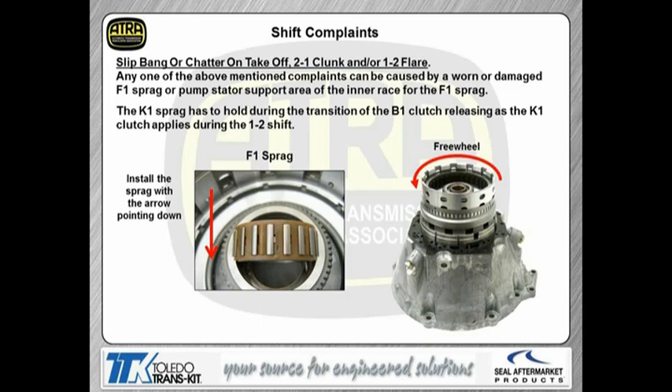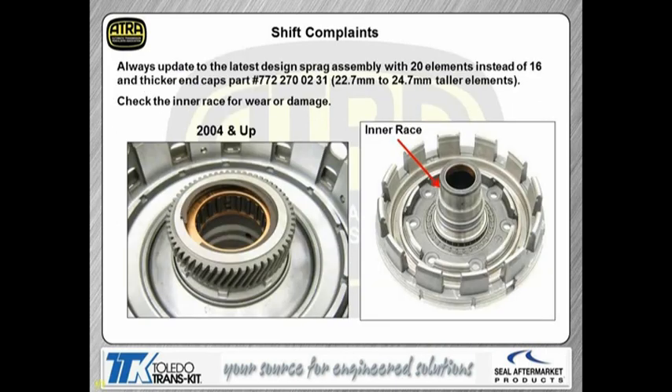Before 2004, if you're working on one of these units, the sprag has been updated from 16 elements to 20 elements — you should have the part number in the handout material. Another thing to do is take a real good look at the stator support, because that's the inner race for that sprag. If you see any damage or gouging in there, we're going to have to replace that also.